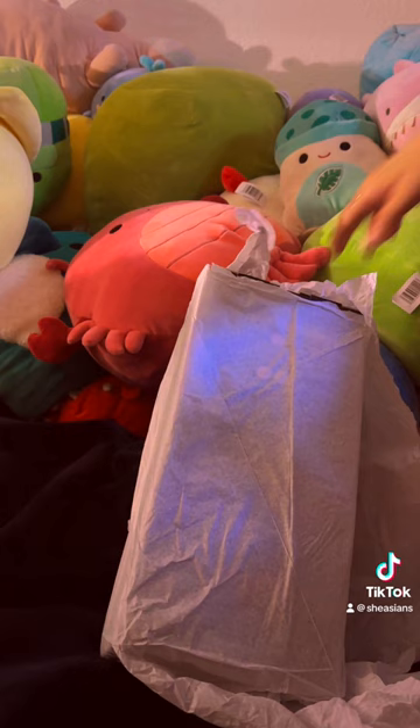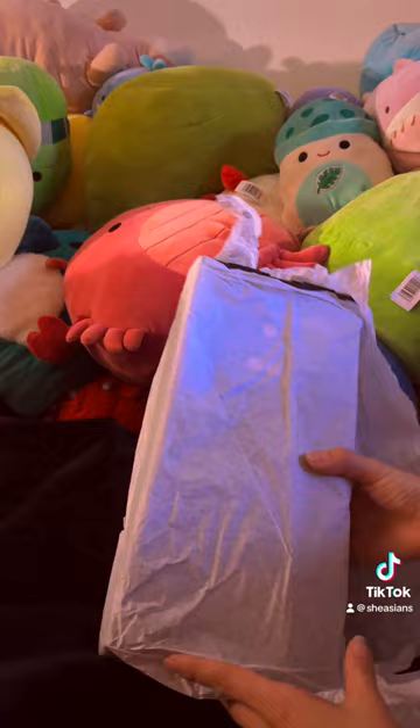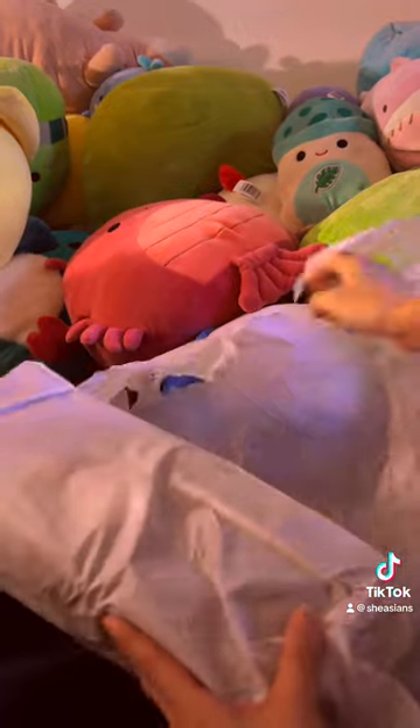I got this super cute cup from Stanley's website. I asked for this for Christmas, but oh my gosh, did Stanley deliver it like two days after I ordered it?